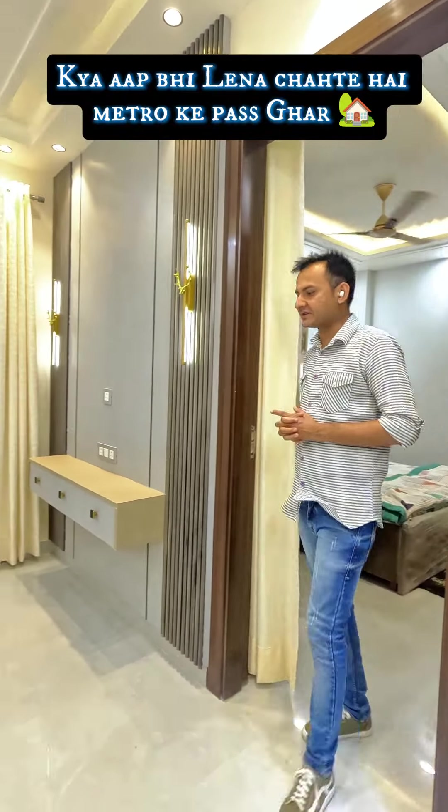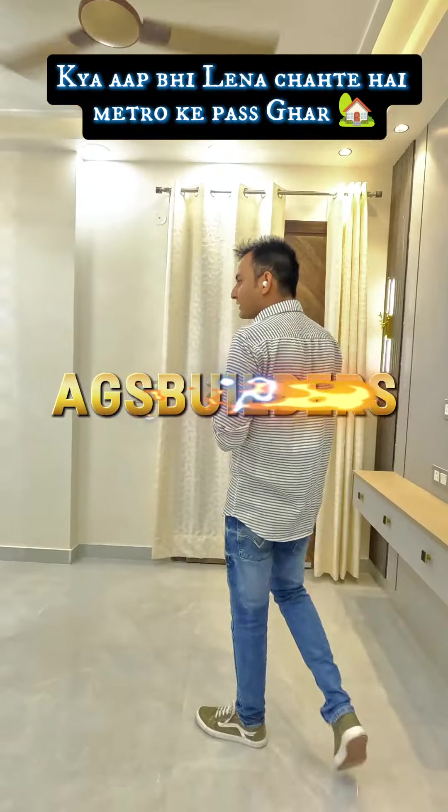Hello friends, I am Rohit. I am going to show you my channel here on AJF Builders. If you are too busy in the city, this is for you.